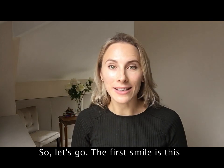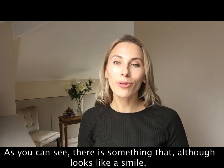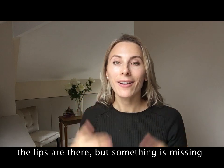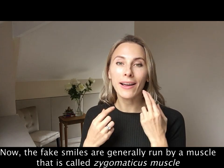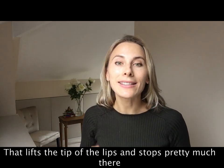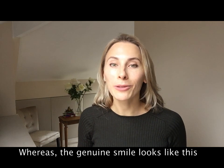The first smile is this, and as you can see, although it looks like a smile, the lips are there but something is missing. Fake smiles are generally run by a muscle called the zygomaticus muscle, which lifts the tips of the lips and stops pretty much there, whereas the genuine smile looks like this.